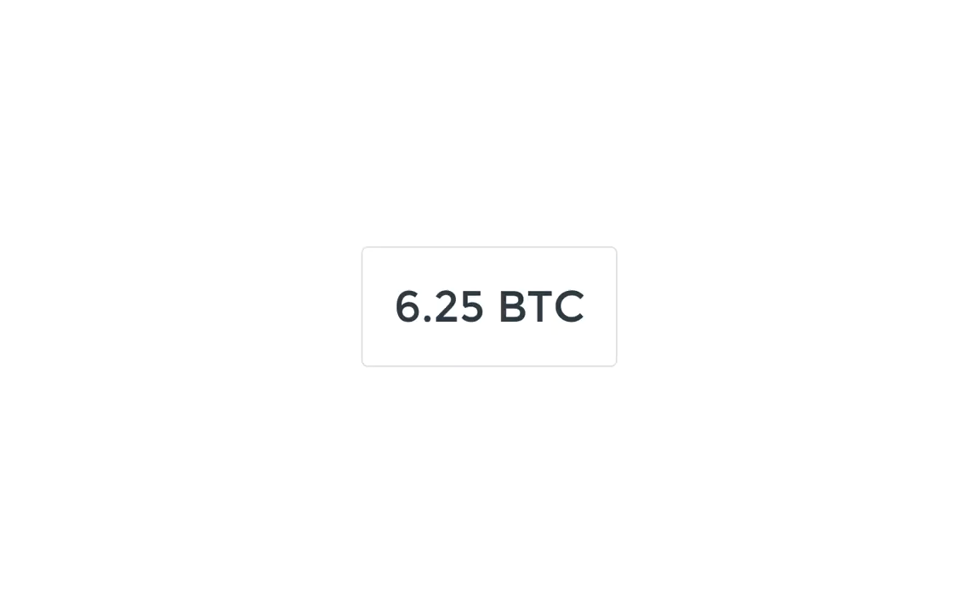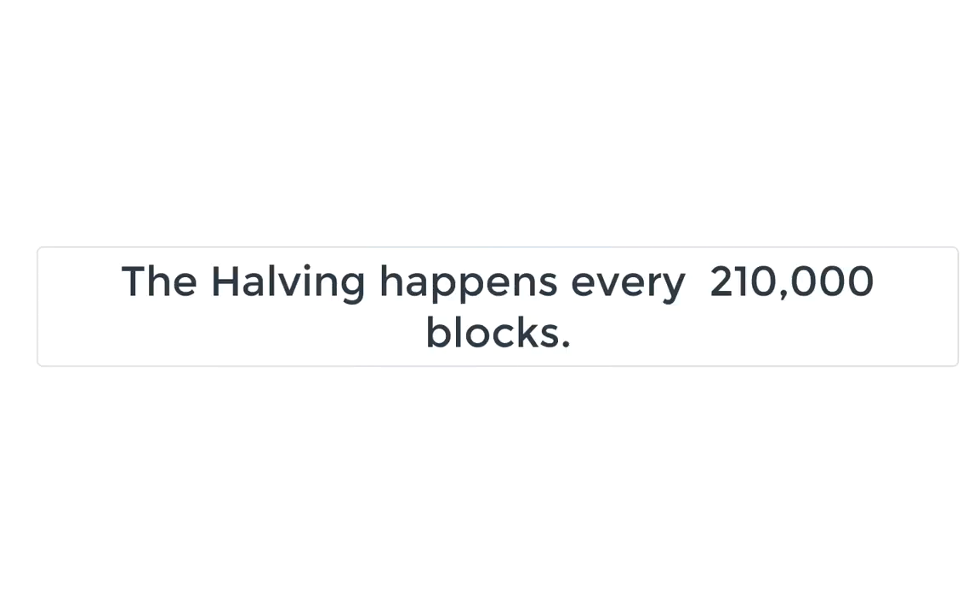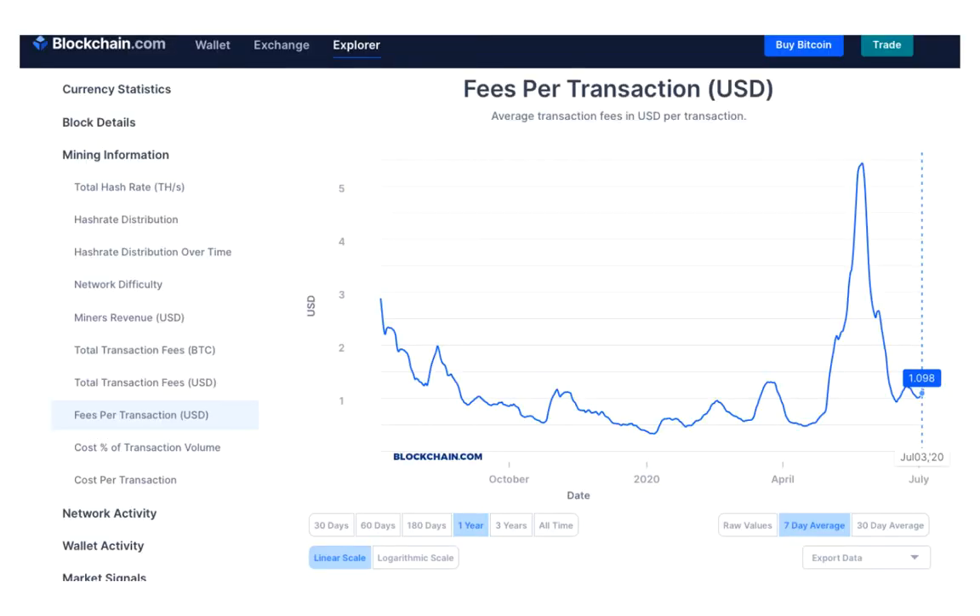Currently, this reward is 6.25 Bitcoins. This value will halve every 210,000 blocks. Transaction fees offered by senders to accelerate their transactions heavily depend on the transaction size. In the future, as the number of new bitcoins allowed to be created in each block reduces, the fees will make up a higher percentage of mining income.